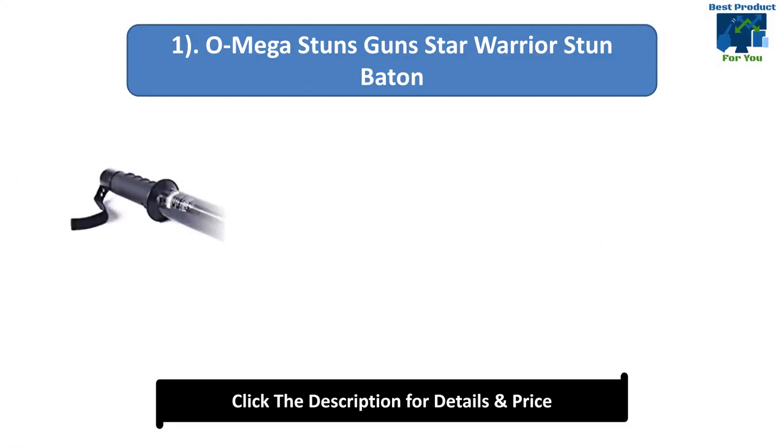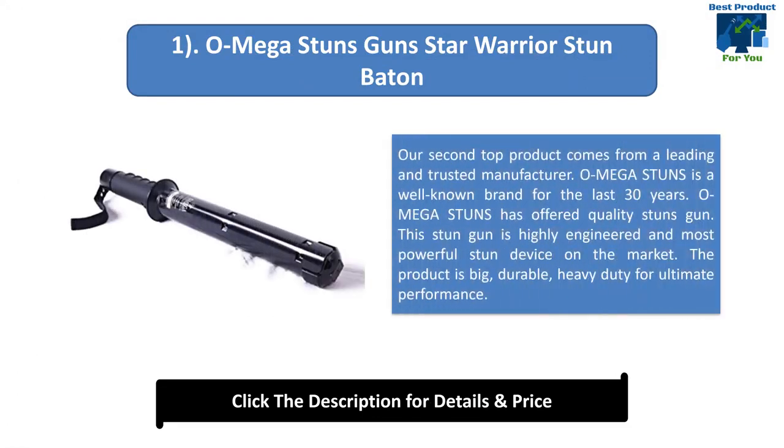Number 1: Omega Stun Guns Star Warrior Stun Baton. This top product comes from a leading and trusted manufacturer. Omega Stun is a well-known brand for the last 30 years, offering quality stun guns. This stun gun is highly engineered and the most powerful stun device on the market. The product is big, durable, and heavy duty for ultimate performance.